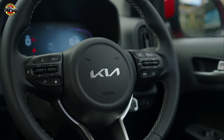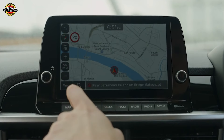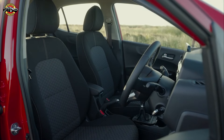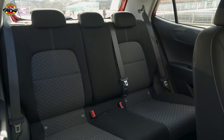The dashboard is well-organized with large, easy-to-use buttons, and the materials, while not luxury-grade, feel solid and well-assembled. There's ample head and legroom up front, even for taller drivers, and while the rear seats are a bit tighter, they're still comfortable for short trips around town.